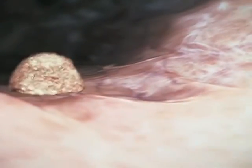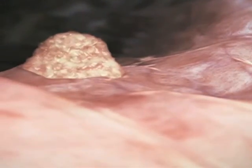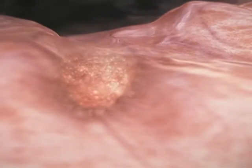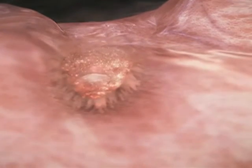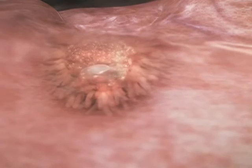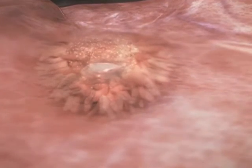The embryo becomes established in its new place. First it settles into the mucous membrane of the uterus, and then the placenta is formed. The placenta is the organ connecting the foetus to the uterine lining. Its function is to supply food and oxygen to the foetus while removing waste materials.